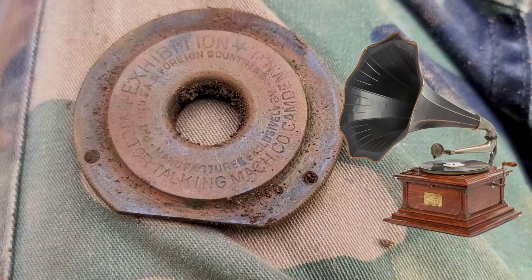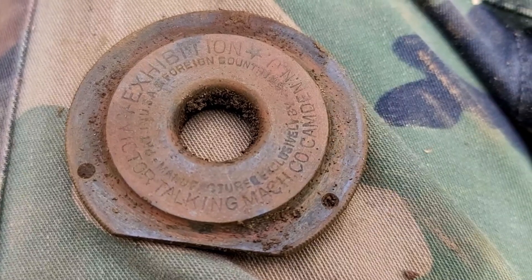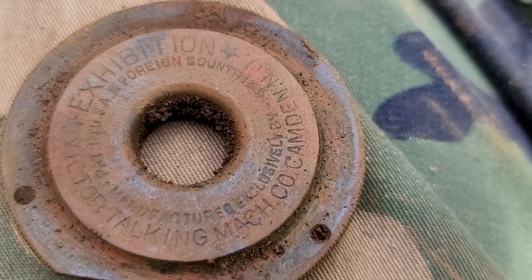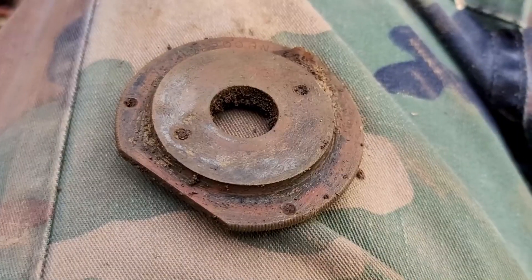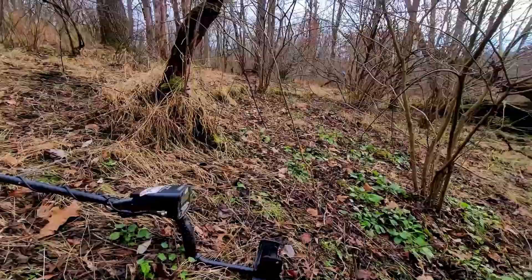It says 'Exhibition Victor Talking Machine.' That's pretty cool - trying to see what else it says there. 'Manufactured exclusively by' - I don't know, foreign countries maybe. Pretty cool though - a nice little relic. That's something I've never found before. Let's see if we can find anything else here.